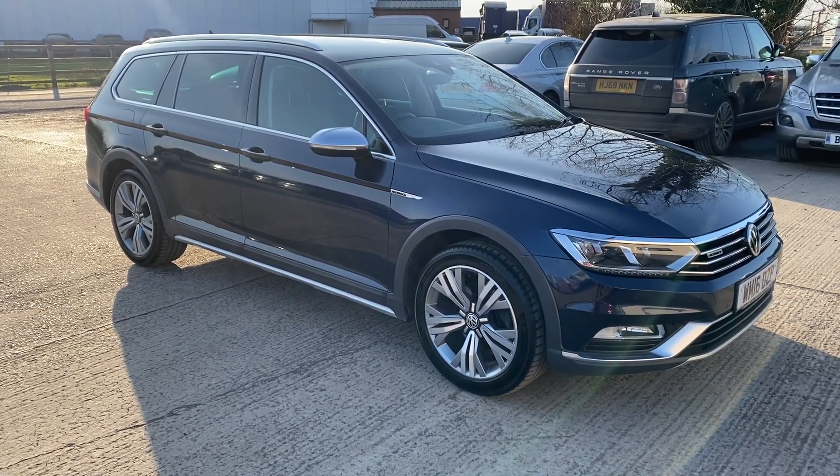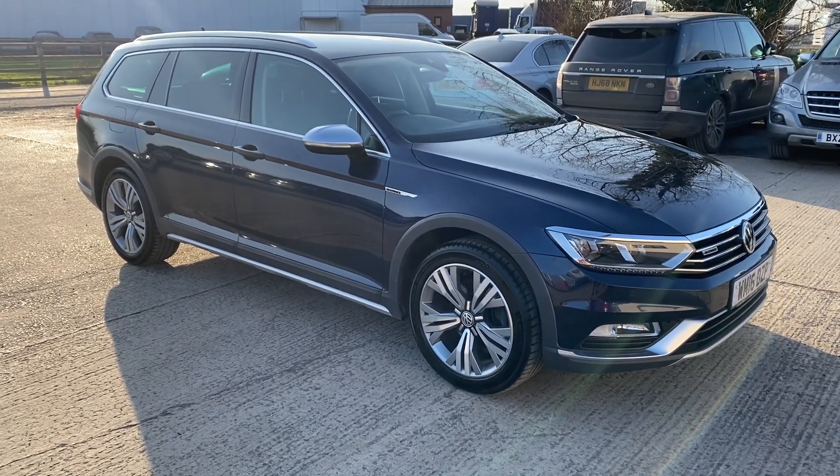So that's the Passat Alltrack. Overall a very nice example — the car's eight years old. Thanks for watching.